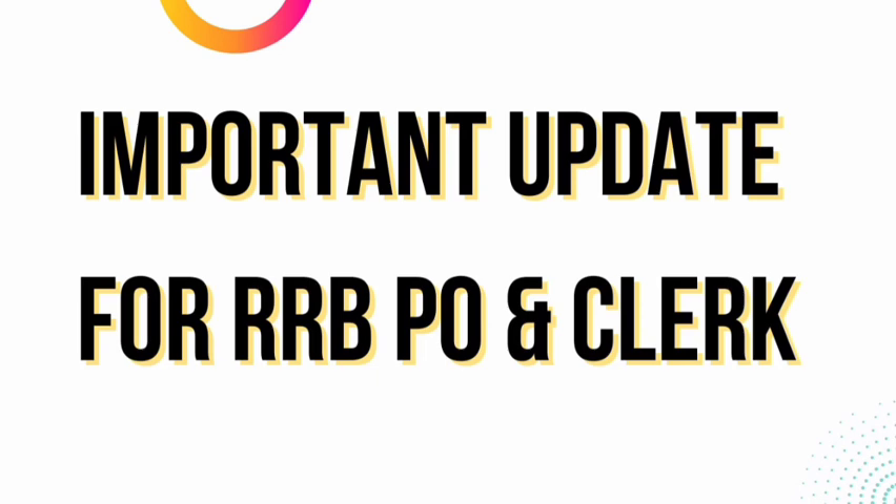Previously I started one for SBI Clerk and I was giving my hundred percent for making that to-do list useful for you all, but the notification was delayed. But RRBPO notification is sure — IBPS has already released the calendar and everything will happen according to the calendar itself. So I will make a plan, a strategy for you all, and from tomorrow I will start giving the to-do list.